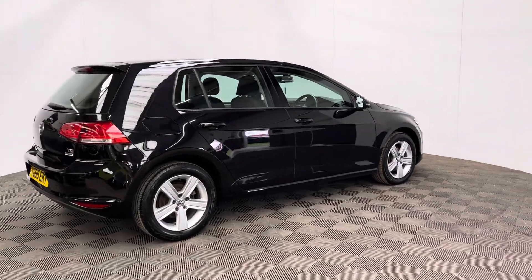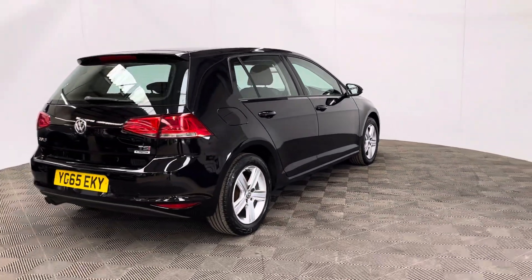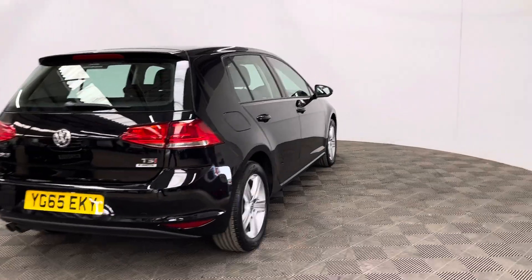The car has a nice low mileage of just over 48,000 miles and has been serviced six times during that period, so a really good service history.